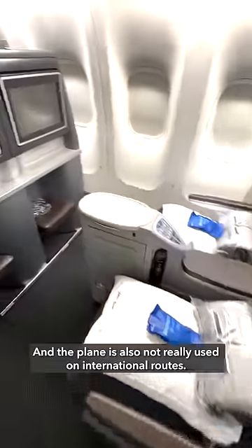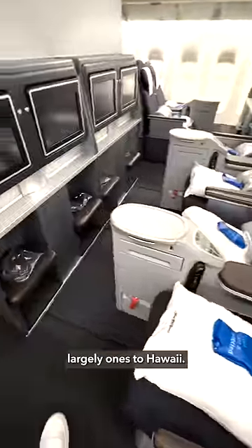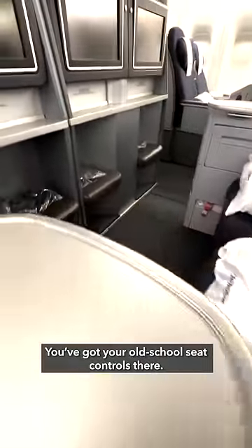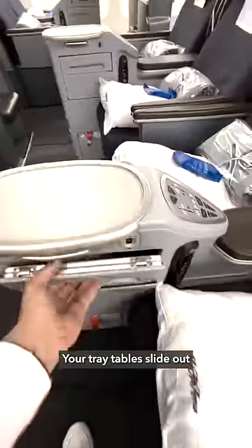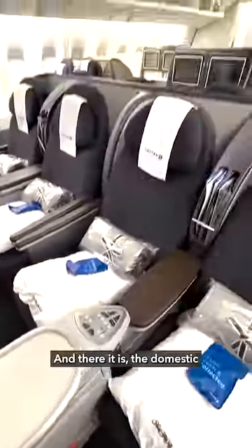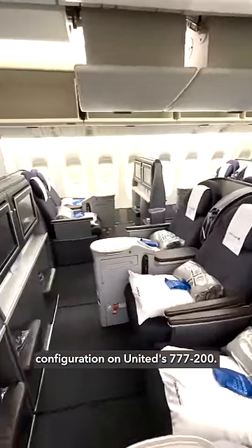This configuration is also not really used on international routes — it's mostly just domestic flights, largely ones to Hawaii. You've got your old-school seat controls there, your tray tables slide out from here, and there it is: the domestic configuration on United's 777-200.